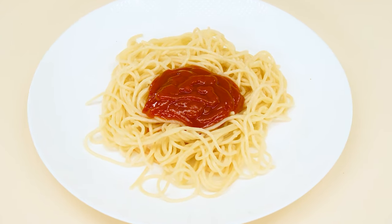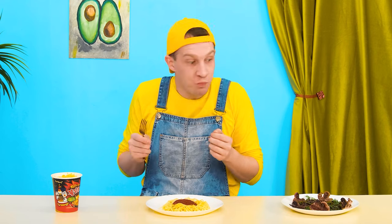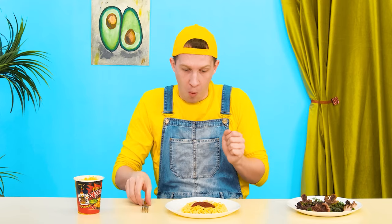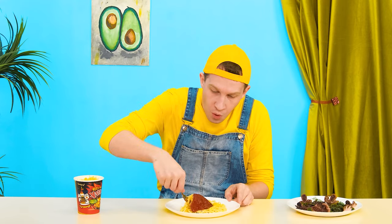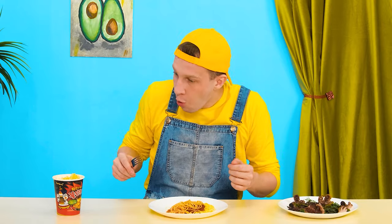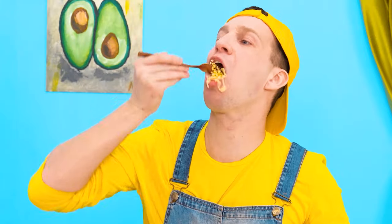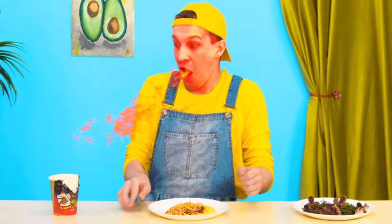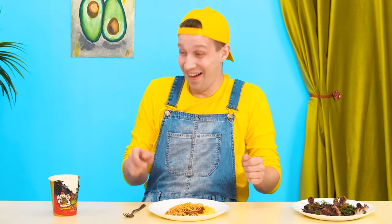Wow! So many dishes! My eyes are running wild! I don't know where to start! I hate octopuses! They're scary! But I like pasta with ketchup! I love this sauce! I think granny did it! Chinese noodles are a pleasant surprise! I've always liked it! Oh no! They're so spicy! Actually it's pretty good! I think they're gonna win!